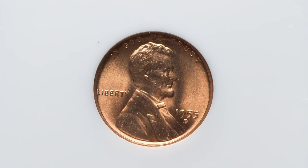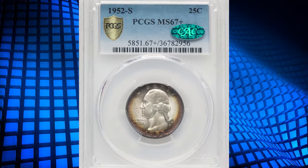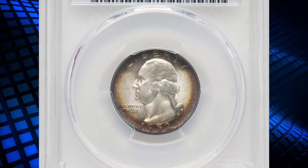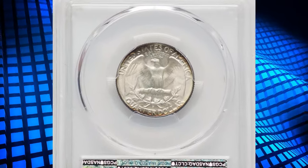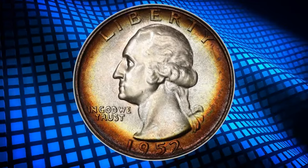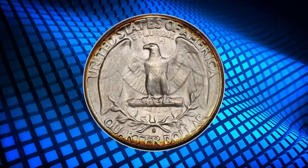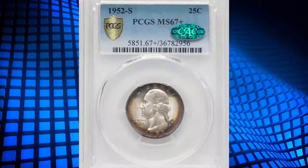This particular rarity was graded Mint State 67 Red by NGC and sold for $1,200 on July 9th at Heritage Auctions. Moving on, we have a beautifully toned 1952-S Washington quarter graded Mint State 67+ by PCGS, and that grade was later confirmed by CAC. These high-grade coins stand out for their exceptional condition and eye appeal — attributes that are critical for collectors.